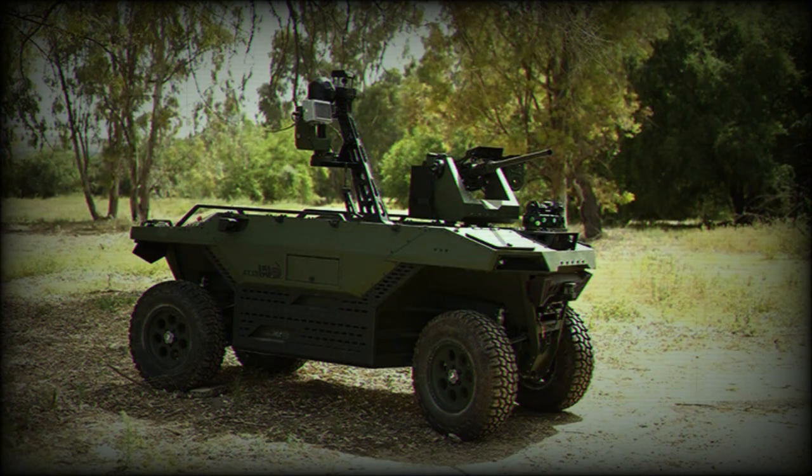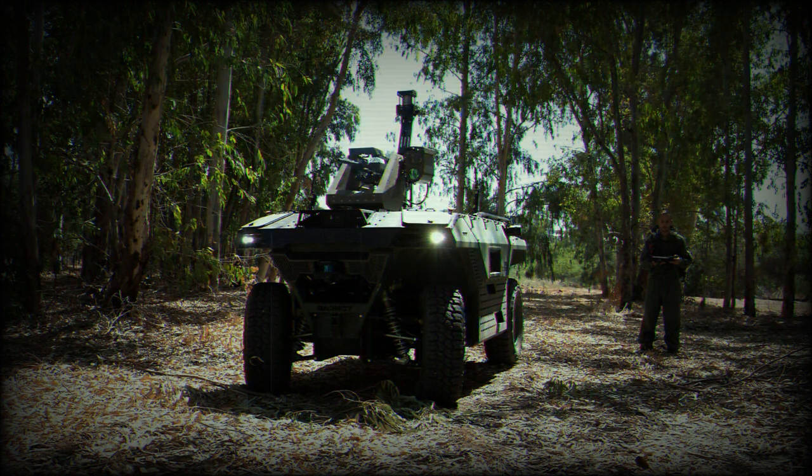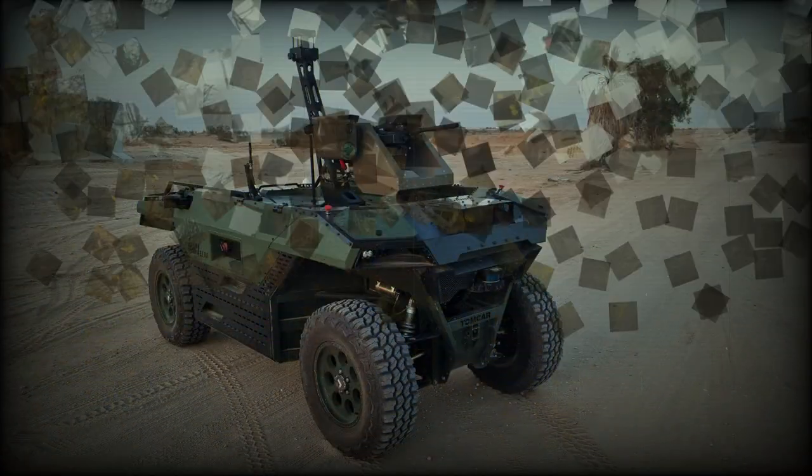Dimensions and operating weight are such that the complete, ready-to-use system can be air-transported under the belly of a Boeing CH-47F Chinook tandem rotor medium-lift transport helicopter, or the Boeing MV-22 Osprey tilt rotor. This gives the vehicle transportability with fixed-wing solutions such as the Lockheed C-130 Hercules, Super Hercules, and Airbus A400M.